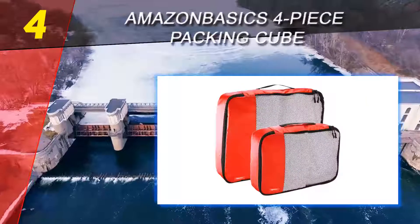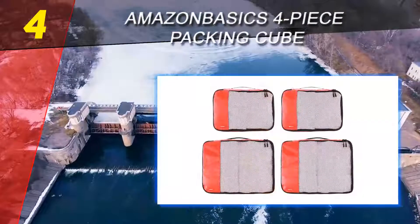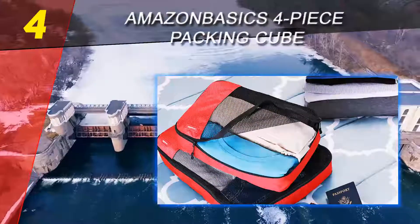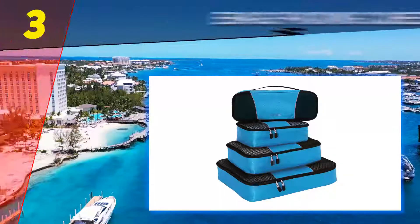The set comes with four cubes — two medium and two large — ideal for heavier packers. The large cubes measure 17.5 x 12.75 x 3.25 inches and comfortably hold hoodies, sweaters, and jeans, while the medium cubes are great for pants and long sleeve shirts.